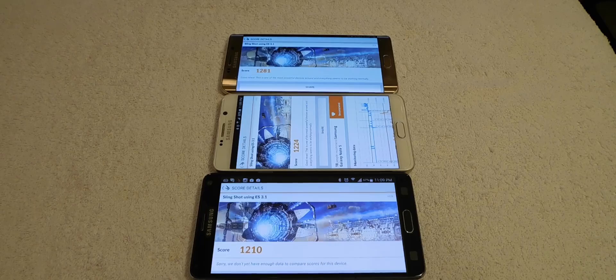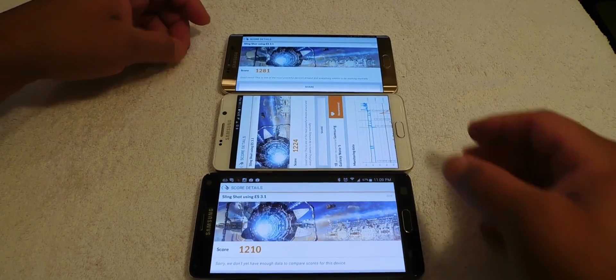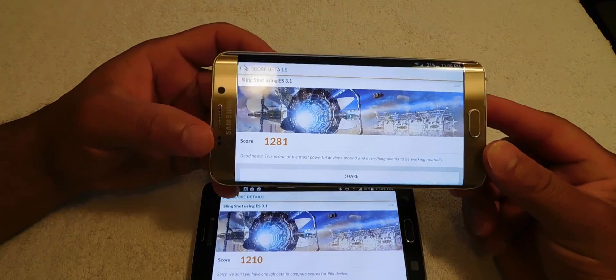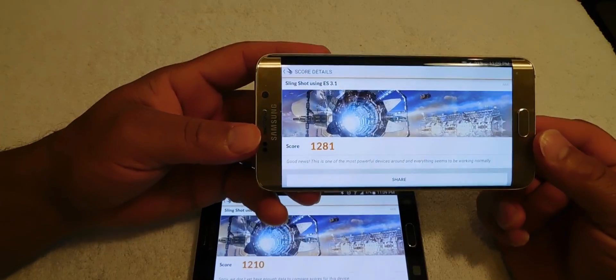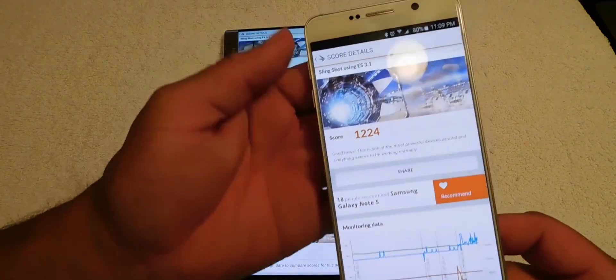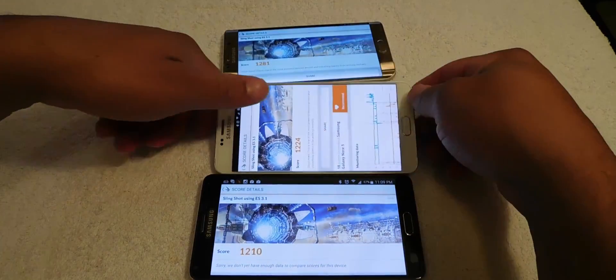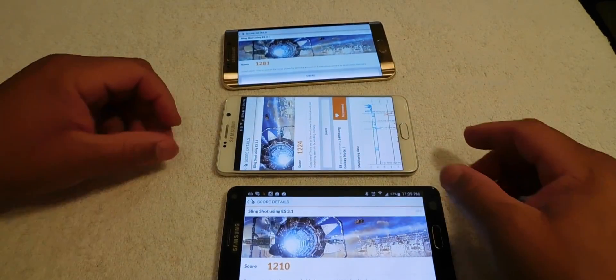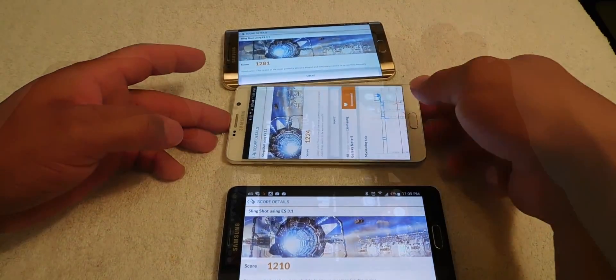The test is done. Let's look at the results. The Galaxy S6 Edge Plus came out with 1281. The Note 5 came out with 1224. And the Note 4 scored 1210. Not a bad score at all, guys.